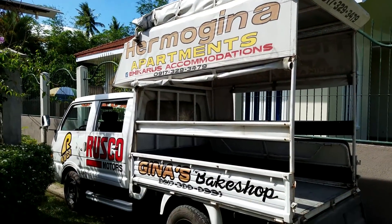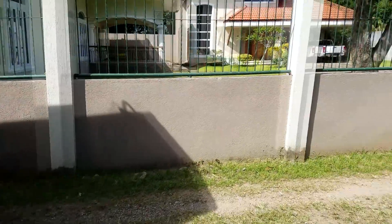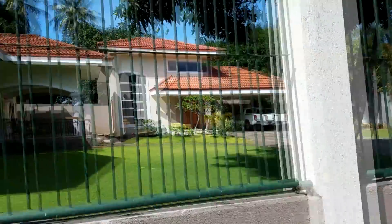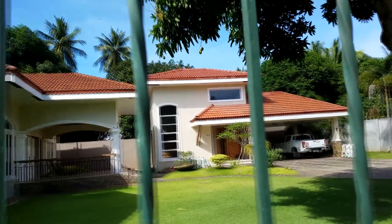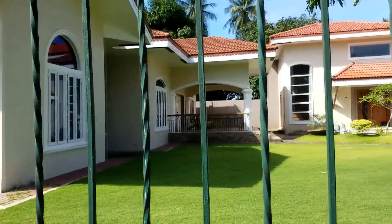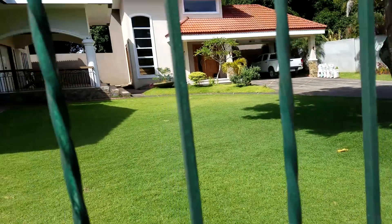The Hermogena Apartments truck has brought Brian's stuff up to his new house that he's renting up here — 25,000 pesos a month, which is about $550. That's not the house right there, but this nearby house is really nice. I love it. It's really cool.